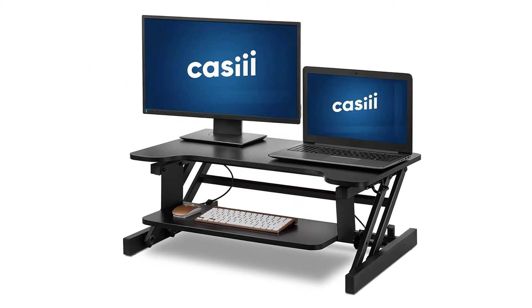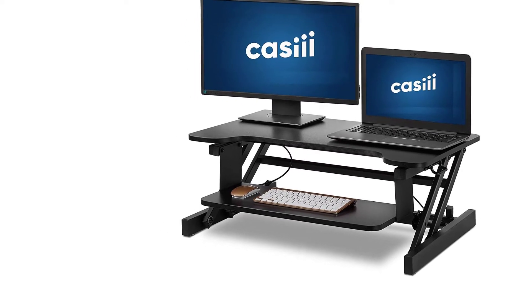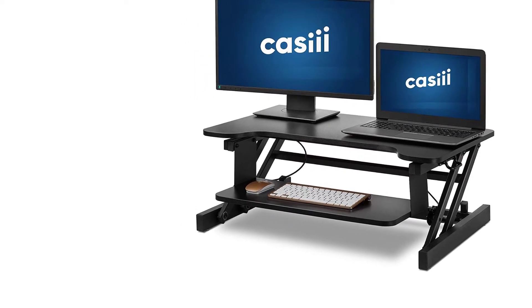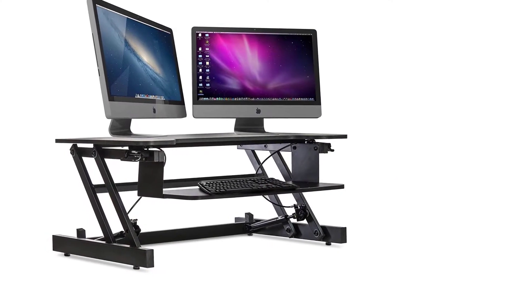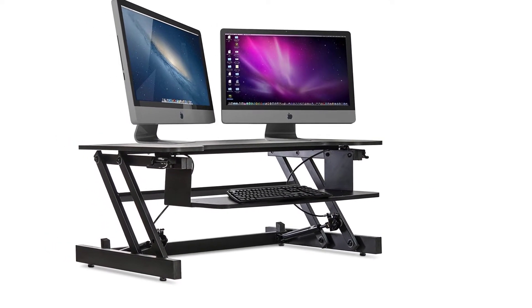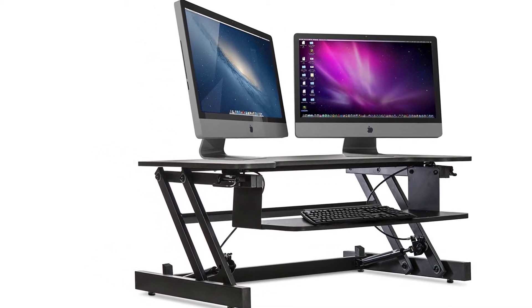It supports a dual monitor setup. It is equipped with an anti-skidding cup to prevent the harsh sound when moving your table. No assembly is required — just purchase it and start using. The manufacturer has offered a 3-year warranty, so there is nothing to worry about when buying. You will never go wrong with this product.